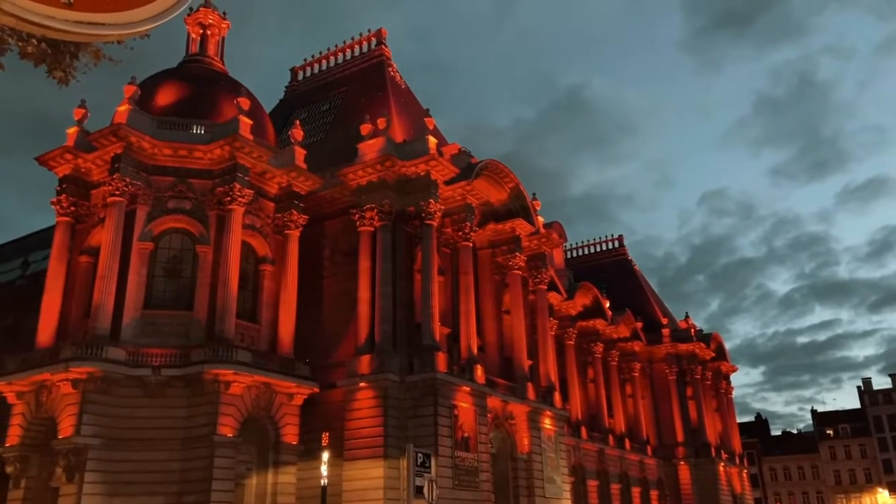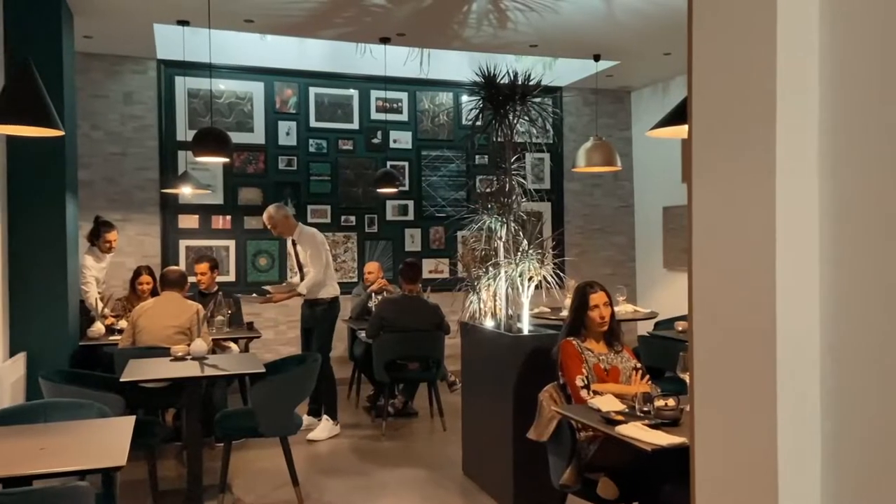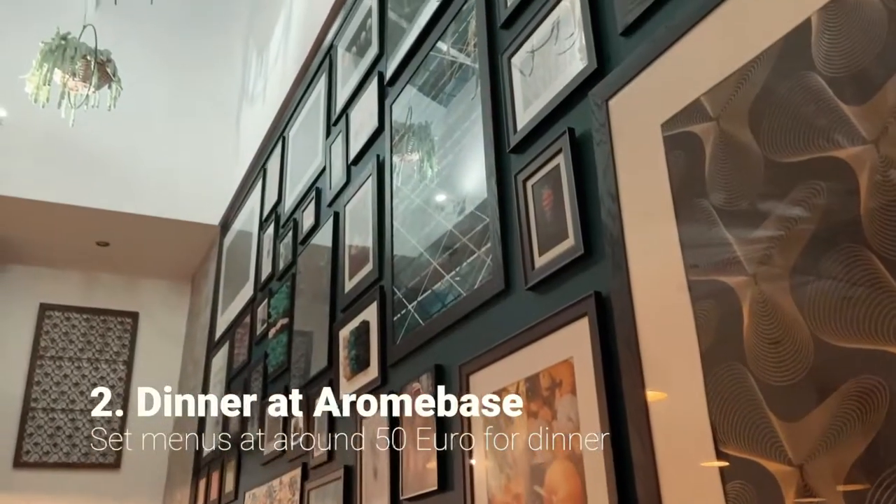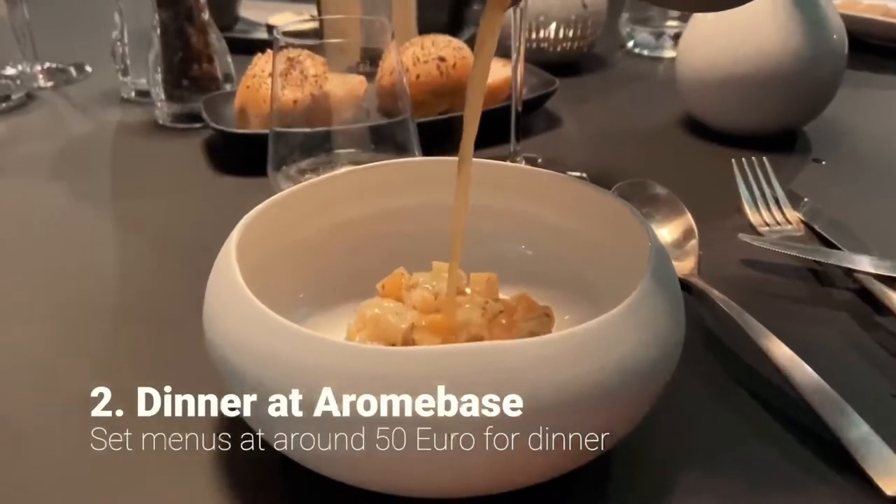After a quick stop at the hotel, we set out to have dinner at Arombaz, a great little restaurant in Lille with a very delicious and well-priced set menu.